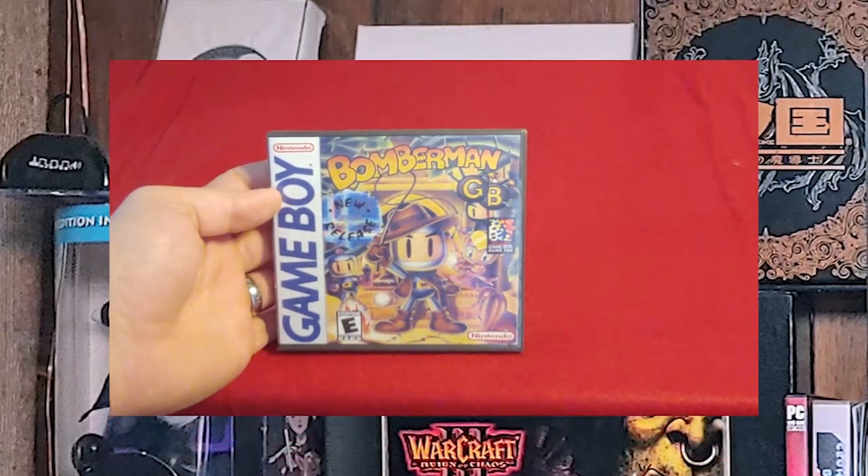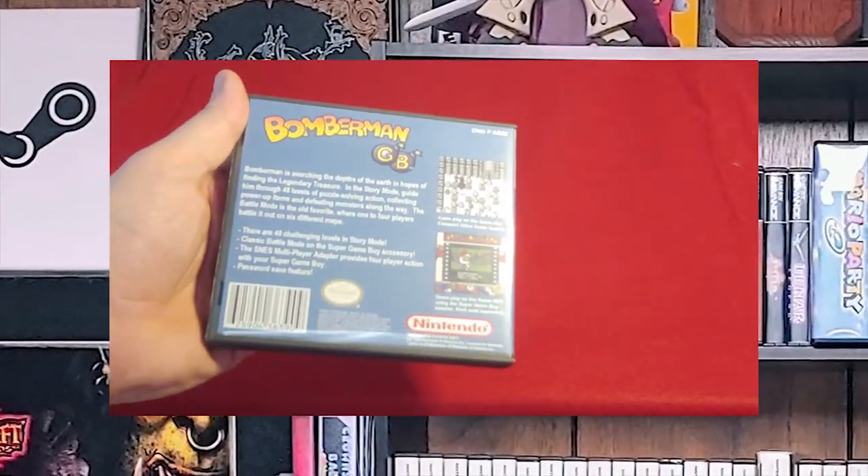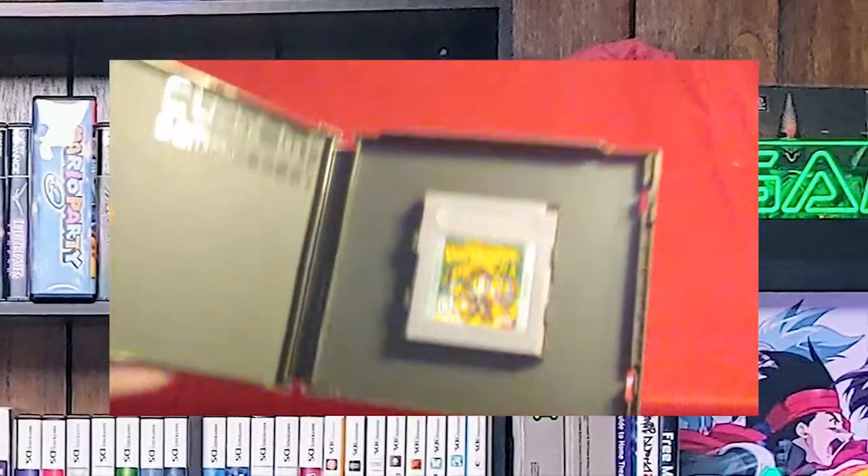Bomberman Game Boy — it says GB on the label, but it really meant Game Boy. It's one of the few games that I have that's enhanced for the Super Game Boy Player.